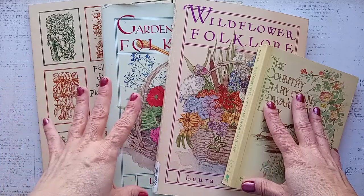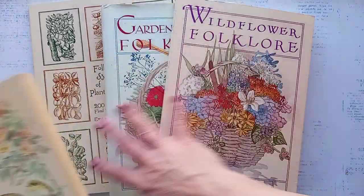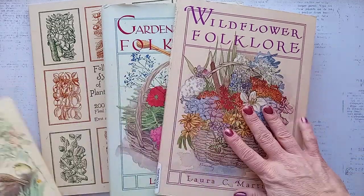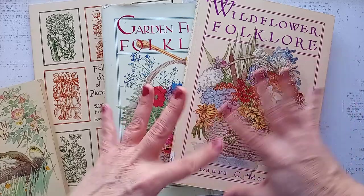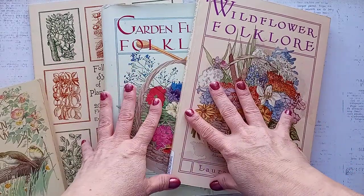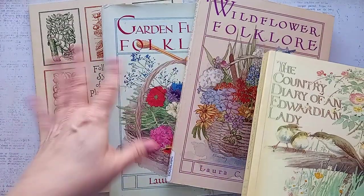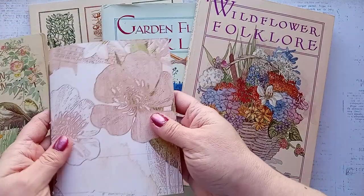Today I wanted to share some of my vintage botanical and flower books, including the Country Diary of an Edwardian Lady by Edith Holden. I have duplicates of all of these because I just couldn't tear out the papers to use — I felt weird about it. You can get these from Thrift Books, eBay, your thrift store, or similar places. They're probably out of print but you can get them at good prices usually.